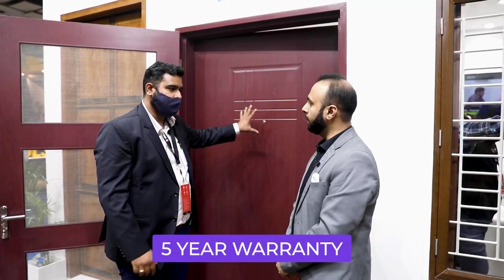The warranty is five years — five years warranty on shade variation, termite infestation, and manufacturing defects. There is also a warranty on the accessories.